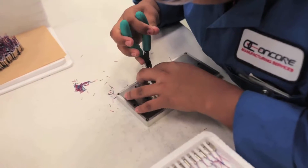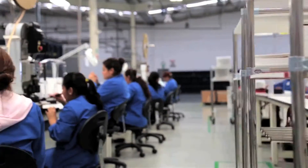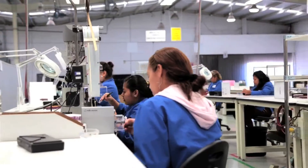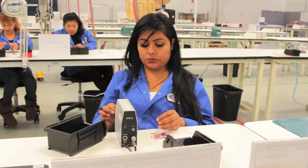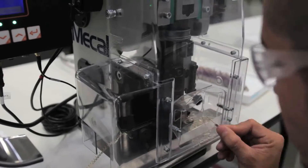We're certified with three ISO certifications, including medical. Our operators are all trained to IPC standards. We have a team of four engineers that all have vast experience directly related to cable. I've been in this industry for 30 years. With the staff we've assembled here at Interconnect in Tijuana, we do know how to do things right.